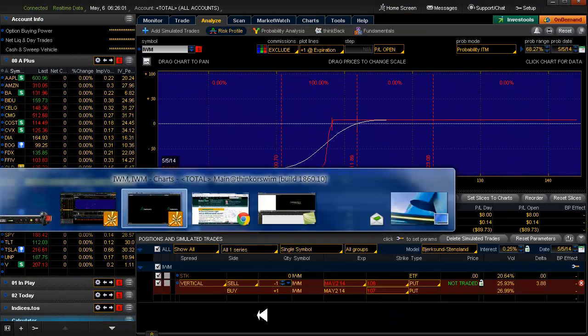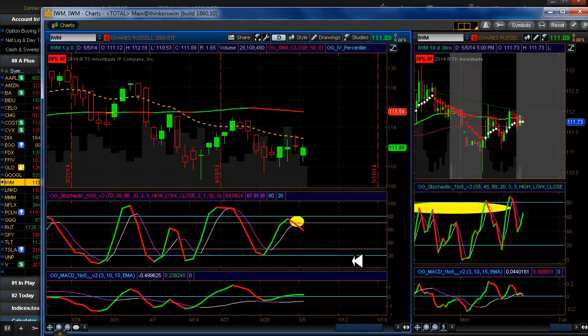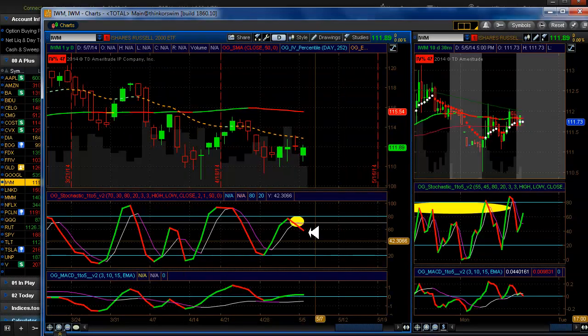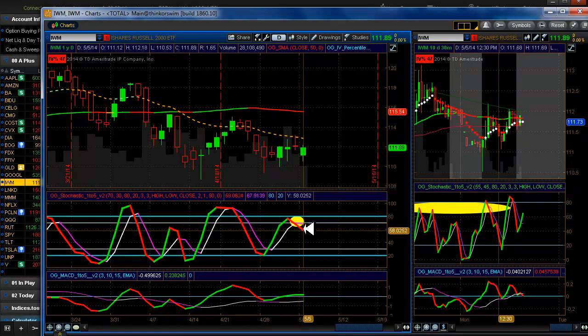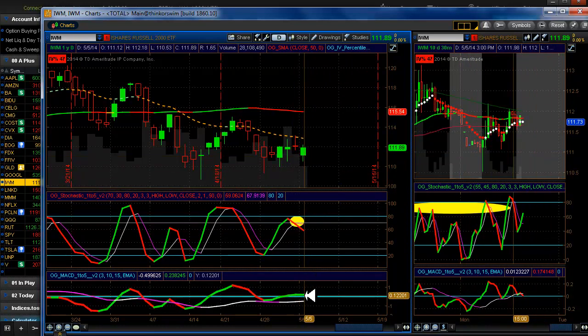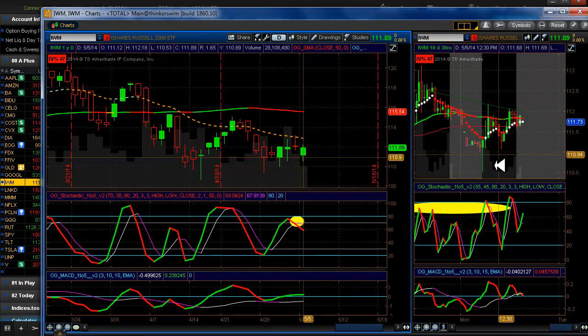IWM — no, we're not in IWM. This was a 20-delta trade as well that did not work out. We didn't get any confirmation down here, and when I looked at it, it was moving up. So I took a pass on it.